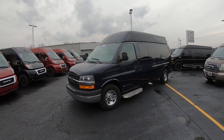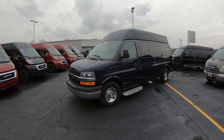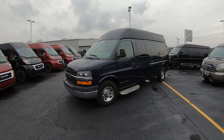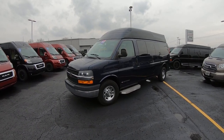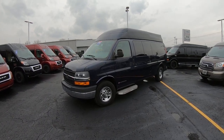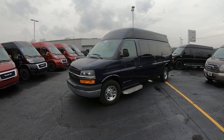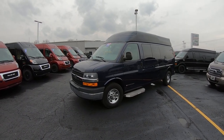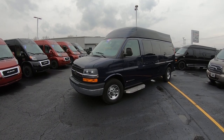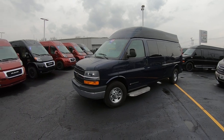Hello and good afternoon everybody. Welcome back to Paul Sherry Conversion Vans. My name is Justin Smith and today I'm going to highlight a new arrival here at the dealership. A lot of you guys have watched our videos over the years — we certainly appreciate that. We have one of the biggest selections of new and pre-owned conversion vans in the country, and we do deliver anywhere in the United States.